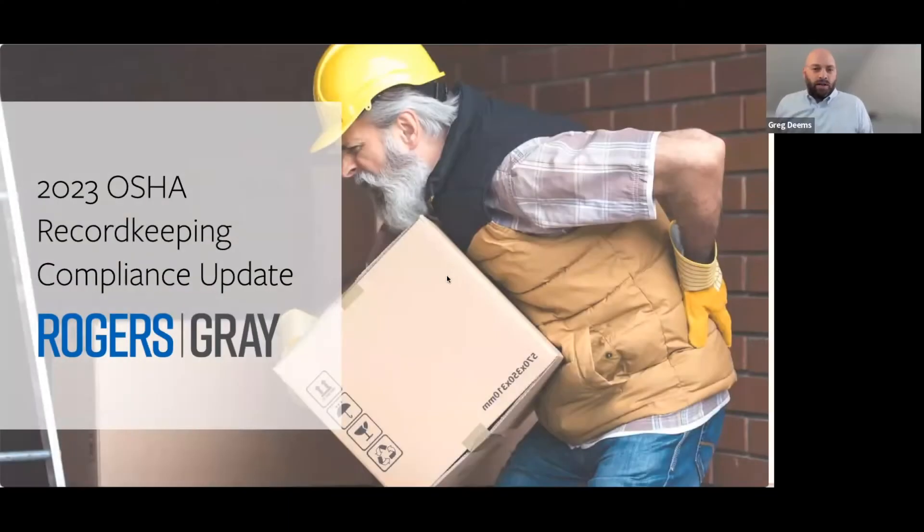Alright everybody, appreciate you joining us during lunch today to talk about everybody's favorite topic — OSHA logs and reporting to the federal government. I'm Greg Deems, one of the partners at Rogers Gray on the commercial side. I manage the OSHA logs portal we have for our clients and friends. At the end of this, if you're not on the portal and you'd like access, there's no charge to use it. I can connect with you and walk you through how to use it, first report of injury, do the logs.